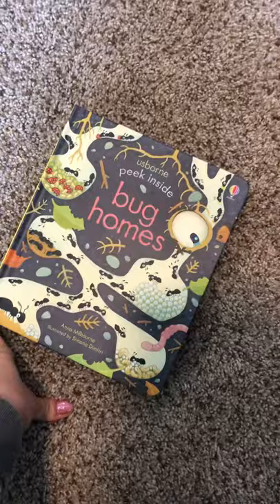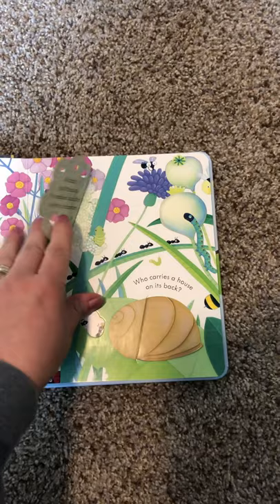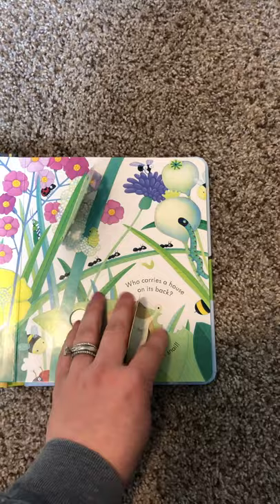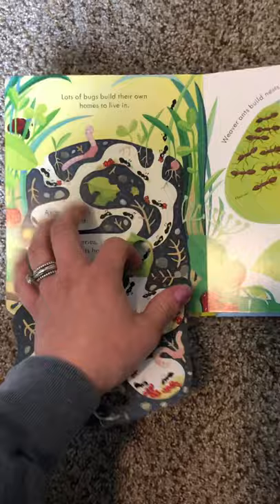Oh, this is a favorite. It's another one of the spring 2020 releases — it talks about all about bug homes. It has a hole right there so you can kind of see. It talks about who's hiding in this bubbly home — a baby spittle bug that makes bubbles with its bottom. This one: who carries a house on its back? A snail. The pages are really nice and thick. Here's lots of bugs that build their own homes, and there's another hole right there for the ants. That's really neat.